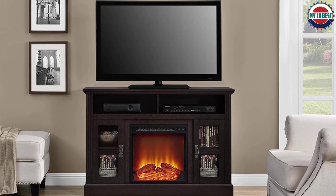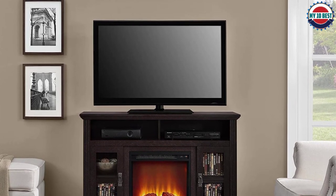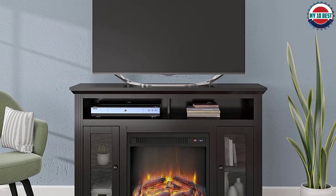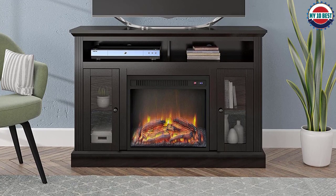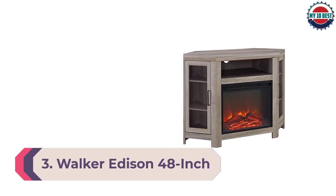The electric fireplace plugs into a standard 120V electric outlet to provide heat up to 4,600 BTUs, which is enough for a room of about 400 square feet. The fireplace display is turned on separately from the heater with the simple control panel, but keep in mind that the temperature and brightness cannot be adjusted.